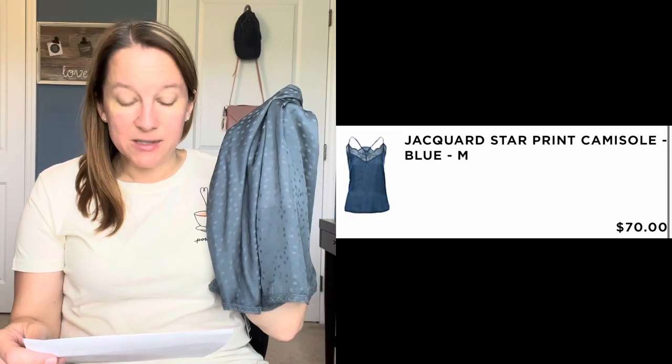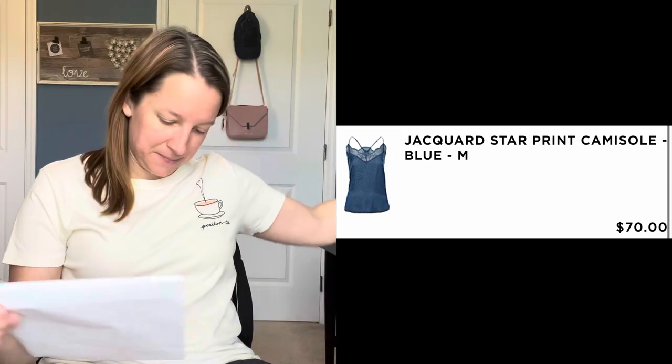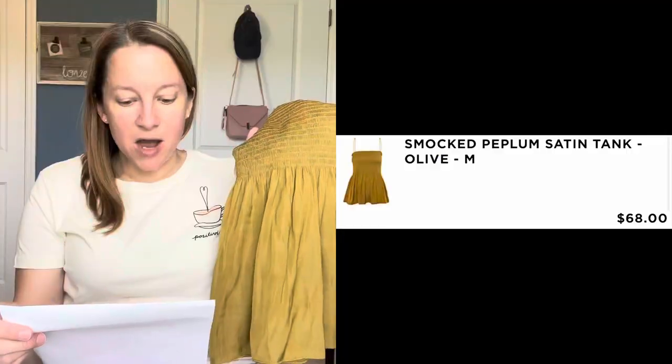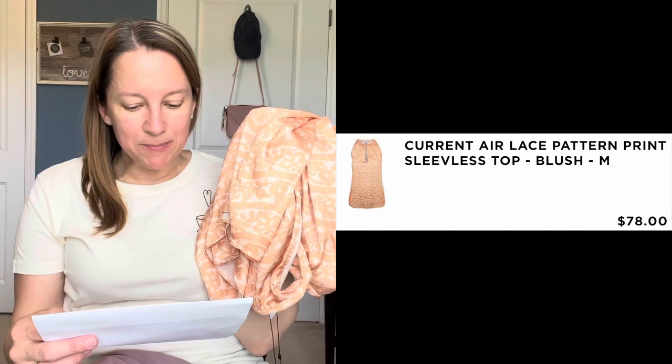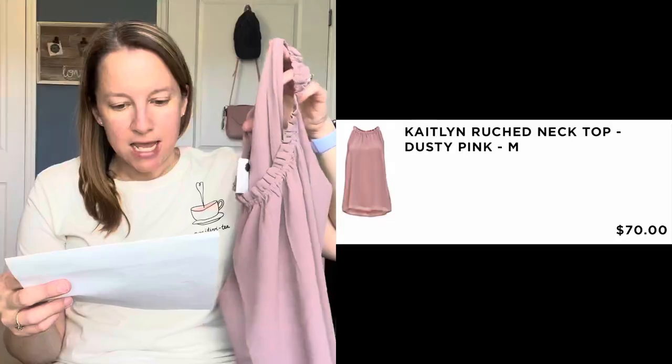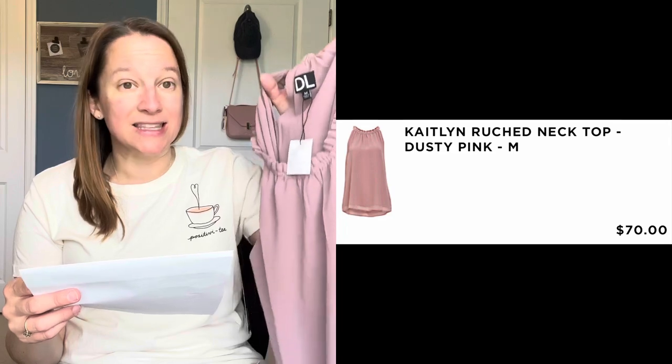The jacquard star print camisole in blue is $70. The smocked peplum satin tank in olive by Grade and Gather is $68. The Current Air lace pattern print sleeveless top in blush — though it's more of a tan creamy color — is $78. And the Caitlyn ruched neck top in dusty pink by DL — Daily Look — is $70.